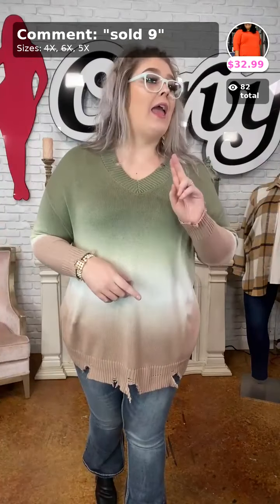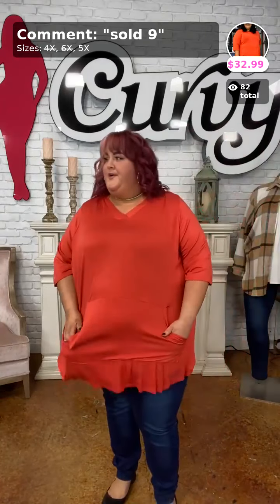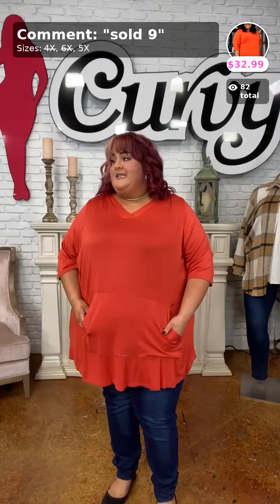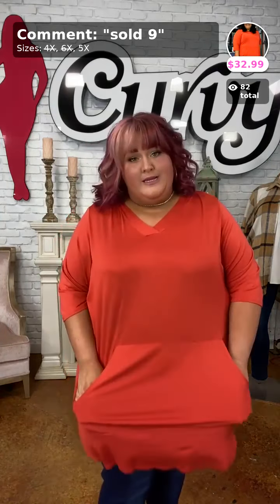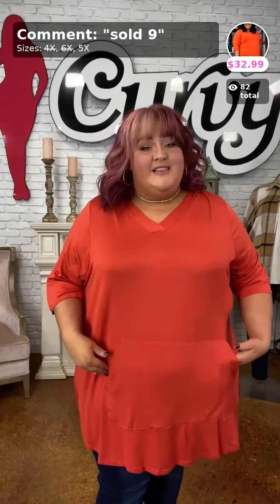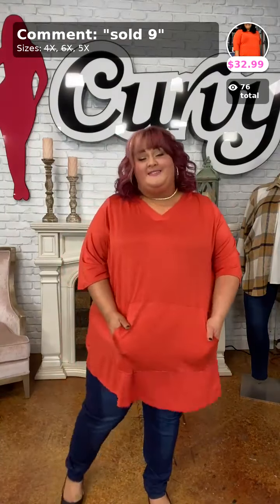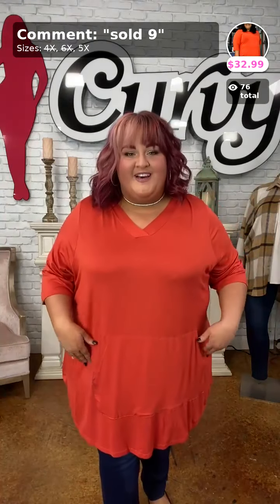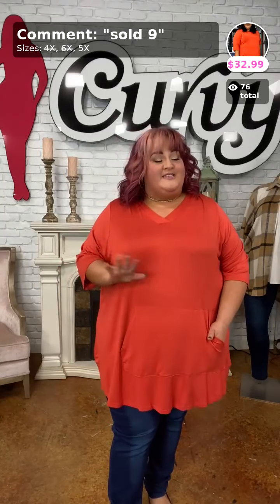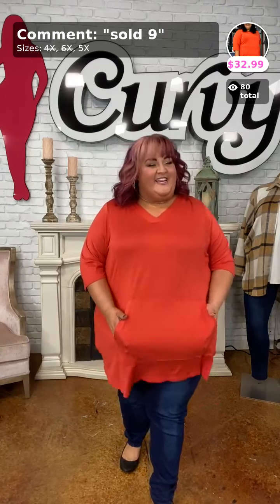This one does run a little bit oversized. Next is a great style hoodie for only $32.99 in a really fun bright pumpkin color. I'm wearing the 5X — the only size we have left — and she is very very generous in this sizing.